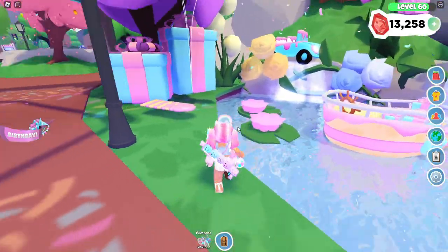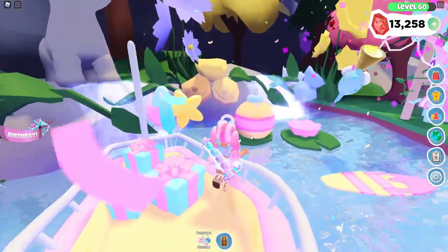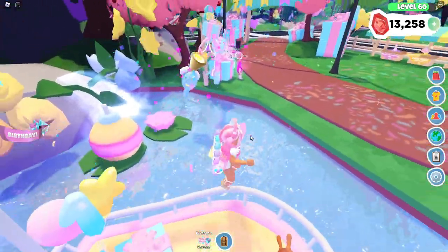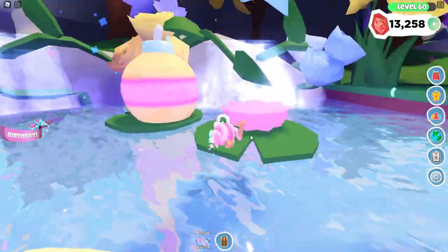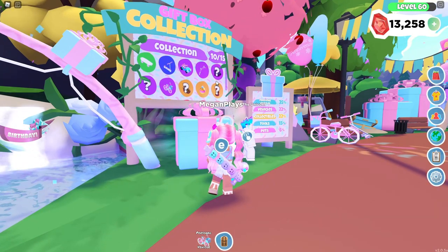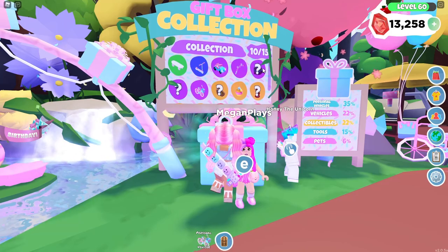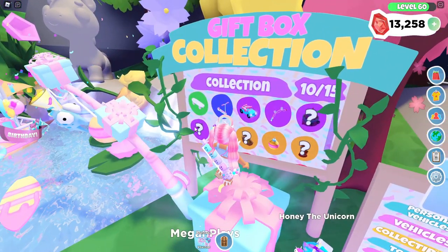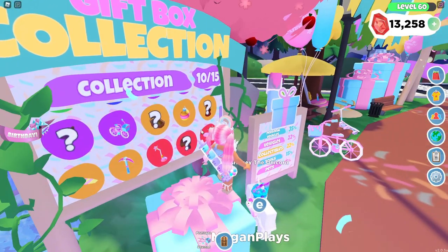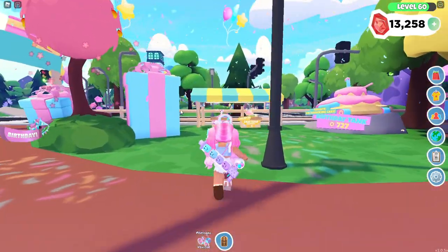Look at the little pond over here. There's the car over there. I don't actually have the boat just yet. I have the car, and I think I'm missing like a little confetti horn thing. I don't have all the pets just yet. As you guys can see, I have 10 out of 15 of the items — I am missing 5 items. I'm missing the cake pet, the boat, the life house pet, and the little confetti thingy mabob.